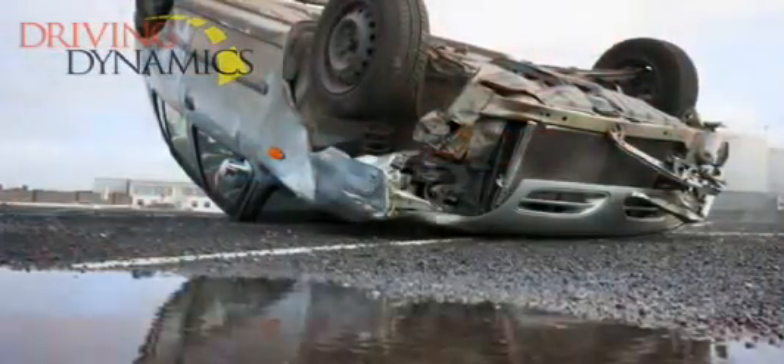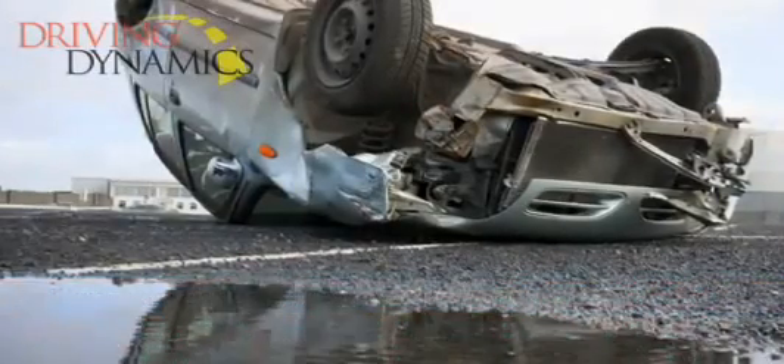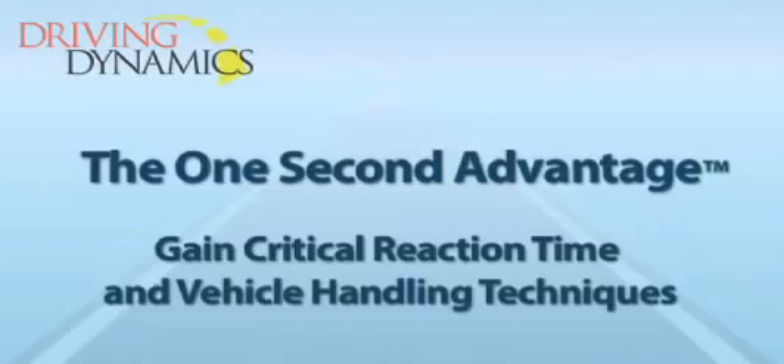Rollovers are dangerous crashes which can cause severe injuries and even fatalities to vehicle occupants. This one-second advantage safety tip will provide you with advanced techniques for gaining critical reaction time in vehicle handling.